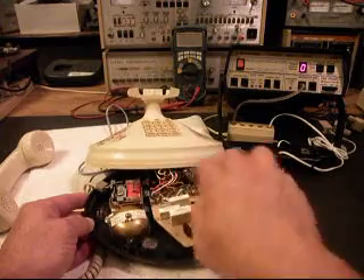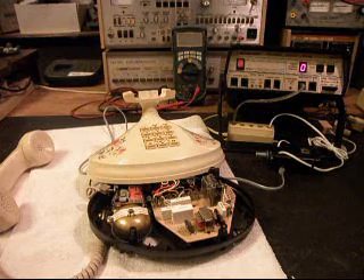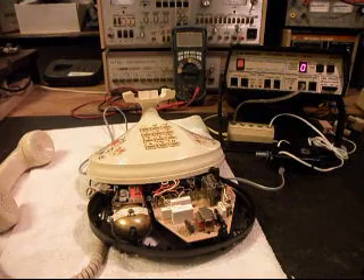We want to go through the board and make sure that all of our connections are proper and that the PC board traces haven't been broken. So we're going to take a short break and we'll be right back.